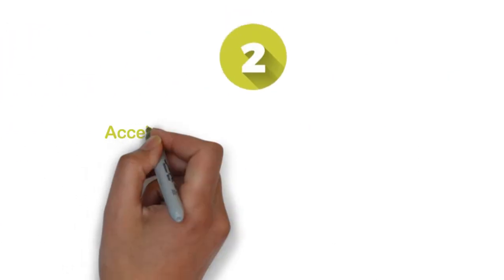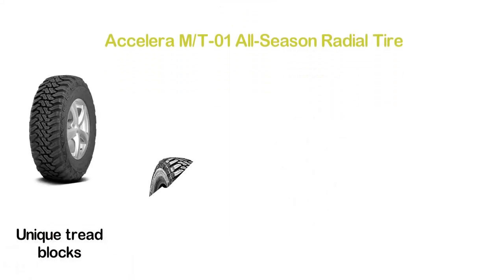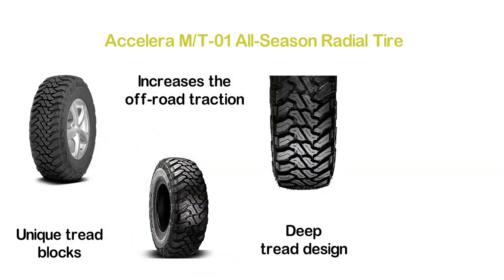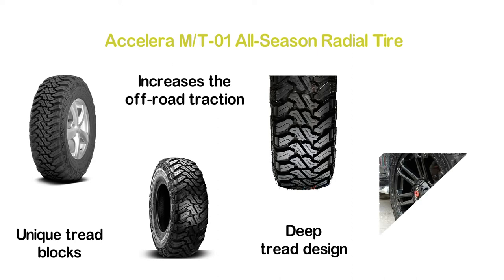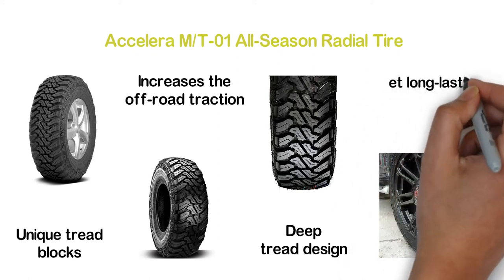Number 2 in our list, the Accelera M-T01 All-Season Radial Tire. Designed with unique tread blocks with wide center sipes, it increases off-road traction for safe driving. The deep tread design ensures a strong hold on the surface, maintaining grip on loose terrain. It is ideal for use in every season and delivers long-lasting durability.